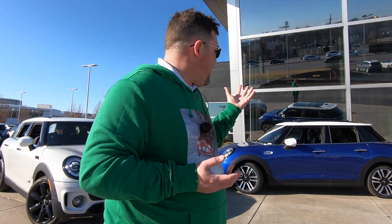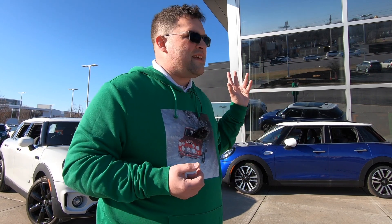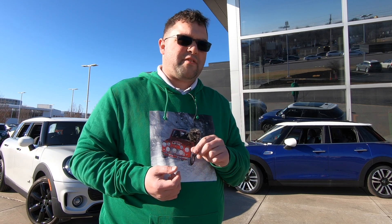It could use some more. Panorama sunroof — they both have panorama sunroofs. This one has the carbon black leatherette interior, whereas the Clubman has the black pearl cloth and leatherette interior.